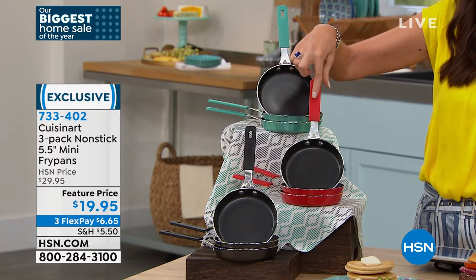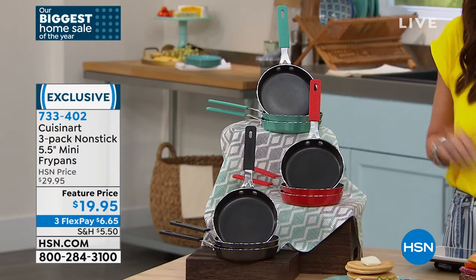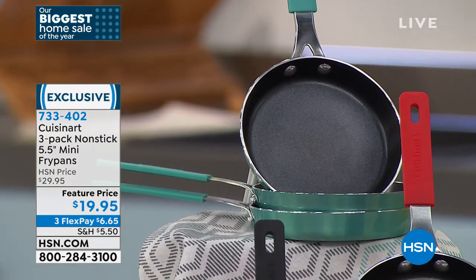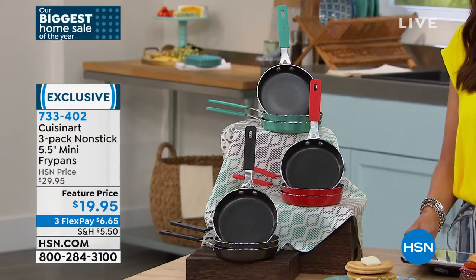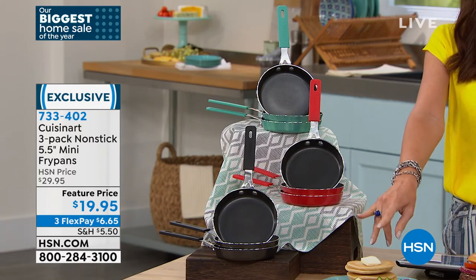We've got it in black, red, and turquoise. It's the very first time we've even had it on air since January when we sold out. 7-3-3-4-0-2 is your item number. You can only get them here. It's funny — I said pancakes and there are literally pancakes right in front of me.